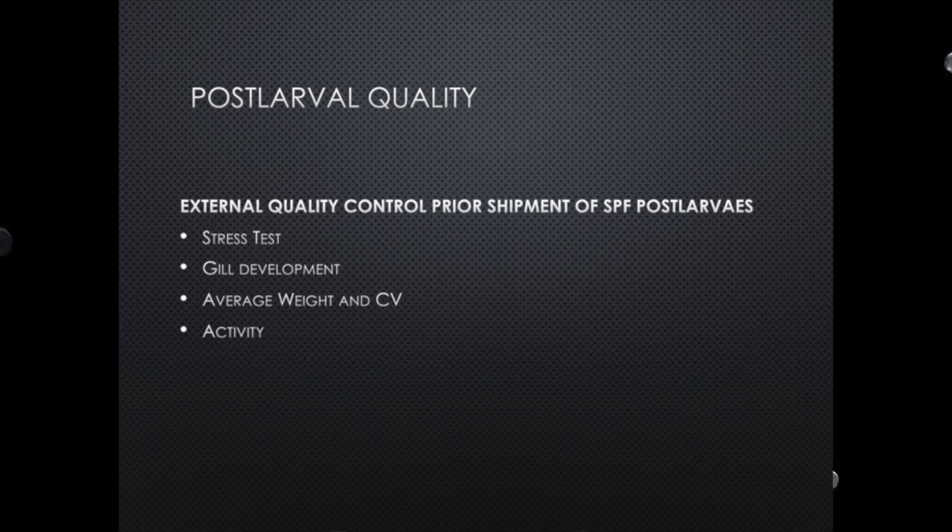Normally, how you assess post larvae quality — this is very important for people because everybody talks about post larvae: I received my post larvae, they were good, bad, etc. Normally the hatchery, or whoever is delivering your animals, has to have an SOP that makes things clear for the farmer receiving the animals, ensuring they are getting the best quality. They have to make sure all processes are completed before the animals even leave the facility. The hatchery should do external quality checks — a stress test, gill development, average weight and CV, and activity. If all of that is not met, the animals should not leave the facility.